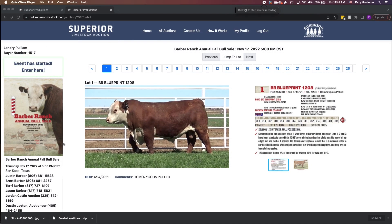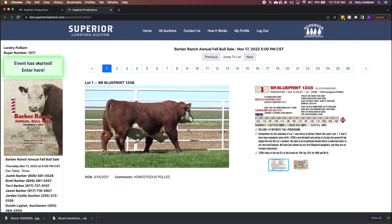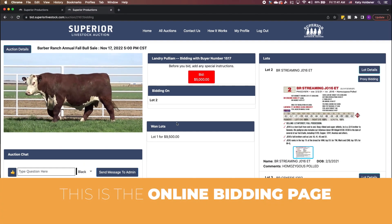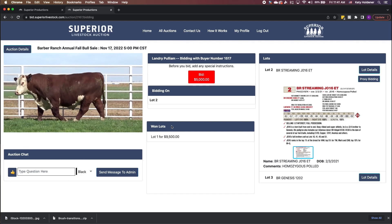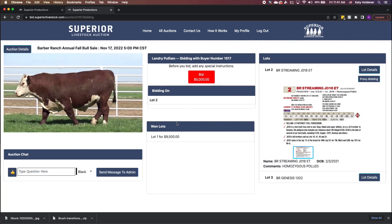Now it's time to bid with confidence. Let's get familiar with the auction bidding page. Once the auction begins, you will see the live video feed on the left if there is a live camera, or you will see the pre-recorded videos playing of each lot as it sells. You will also find the auction chat box, a bid button in the middle, and a scrolling lot detail window to the right of the page.